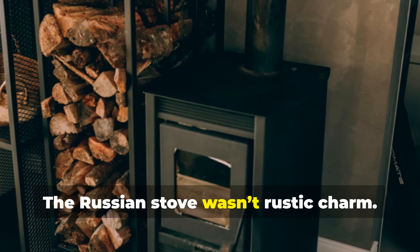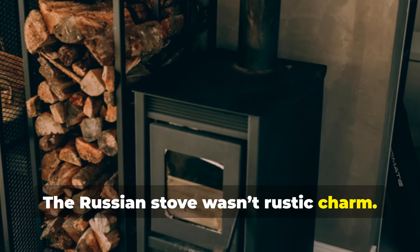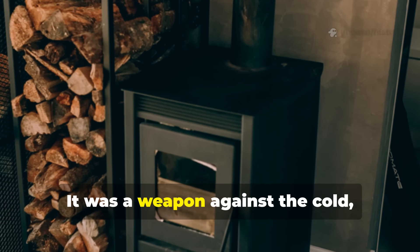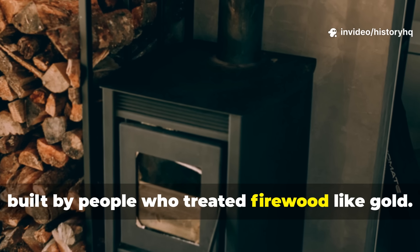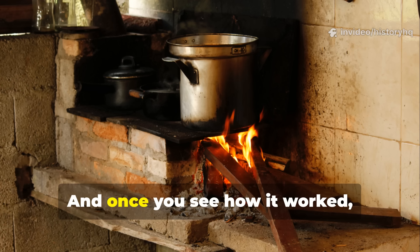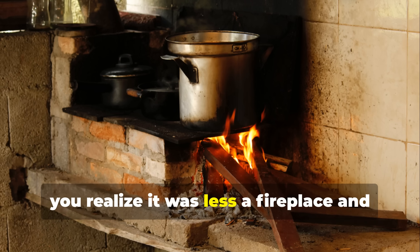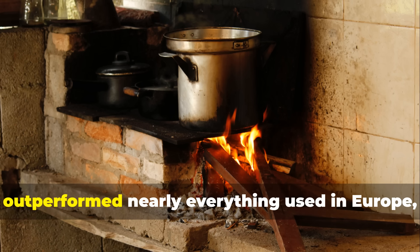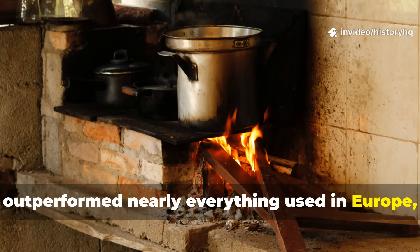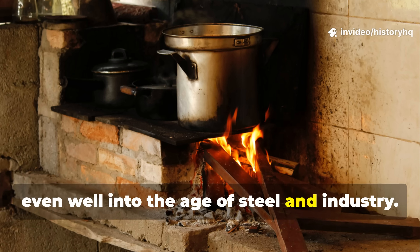The Russian stove wasn't rustic charm. It was a weapon against the cold, built by people who treated firewood like gold. Once you see how it worked, you realise it was less a fireplace and more a heat-storing machine that outperformed nearly everything used in Europe, even well into the age of steel and industry.